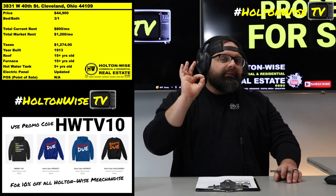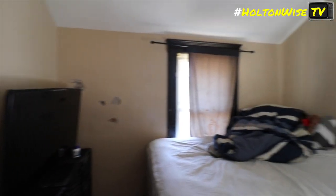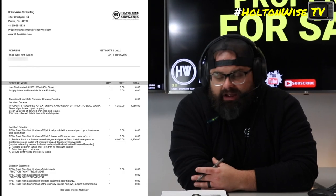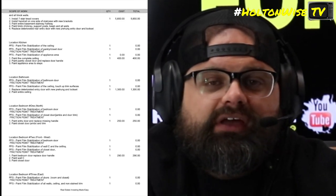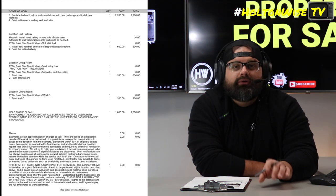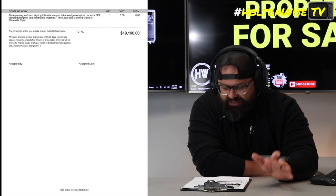But you're not going to be able to achieve that amount of rental income for $45,000 out the door. You have to pay the $45,000 to buy the house, but then you have to get it lead certified. I should have that lead bid for you, and that lead bid is going to be just under $20,000 — we're looking at $19,190 to get it lead certified.